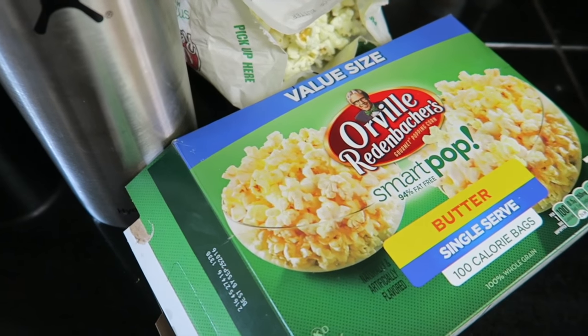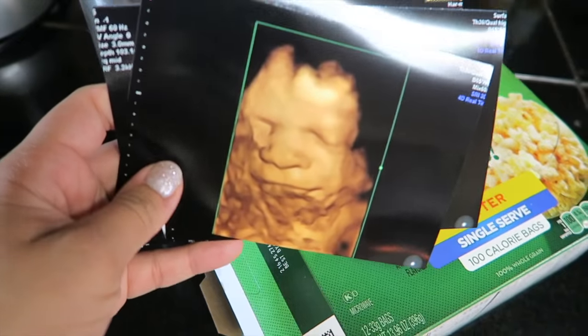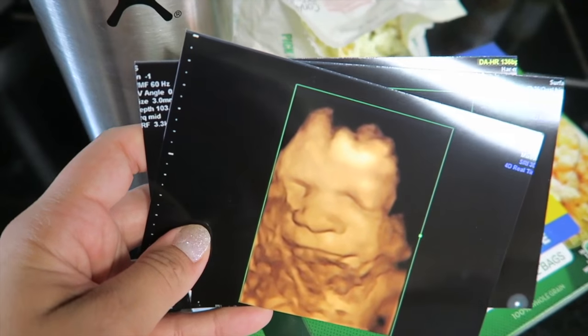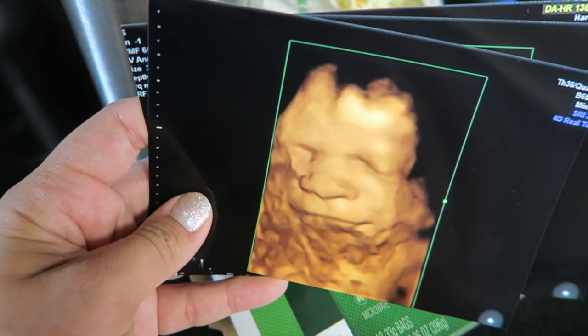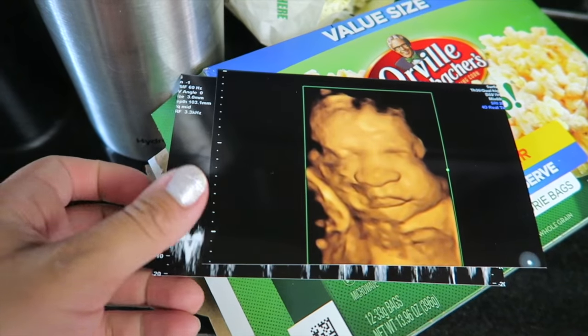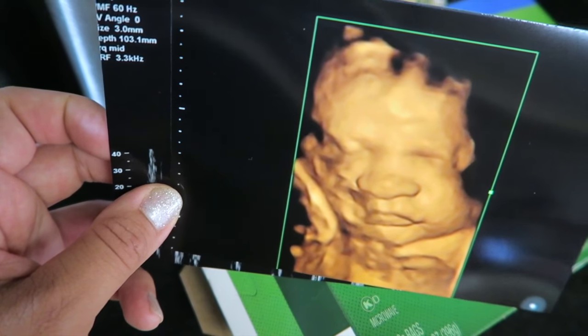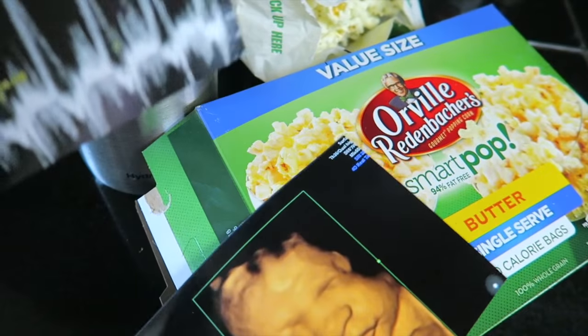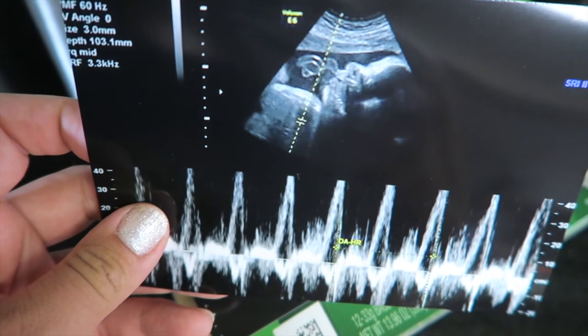I wanted to show you — last week we had our 3D/4D ultrasound. Here's a picture of baby Matthew at 32 weeks. Here's another one, and then this one is his side view with his heartbeat.